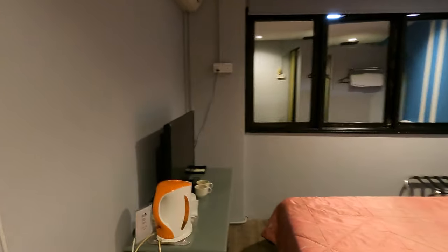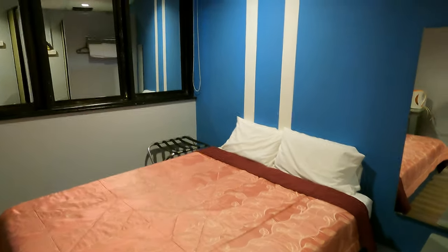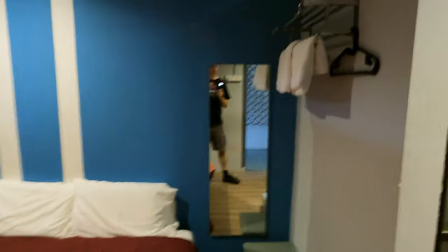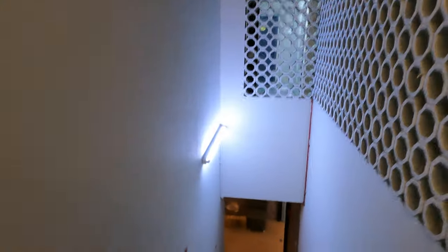So this is what 70 ringgit gets you in Ipoh, Malaysia in a hotel room. Toilets down there, kettle, a few cups, flat screen TV, aircon, some windows — you don't always get windows in Malaysia which is quite odd — double bed, a couple of towels, mirror, and a shower but no toilet in the room. A little bit odd but okay, not a bad price, and it was a clean place.